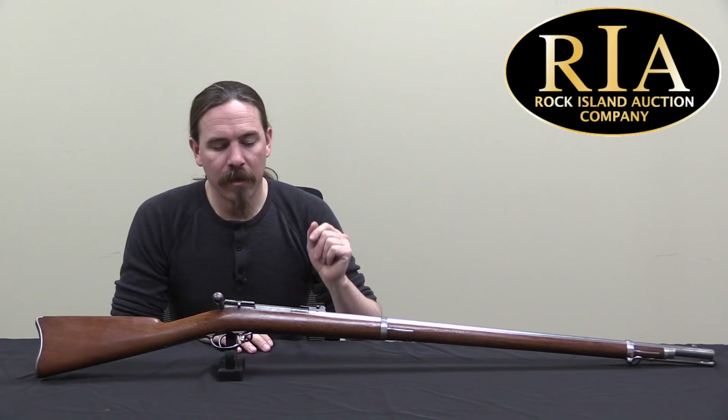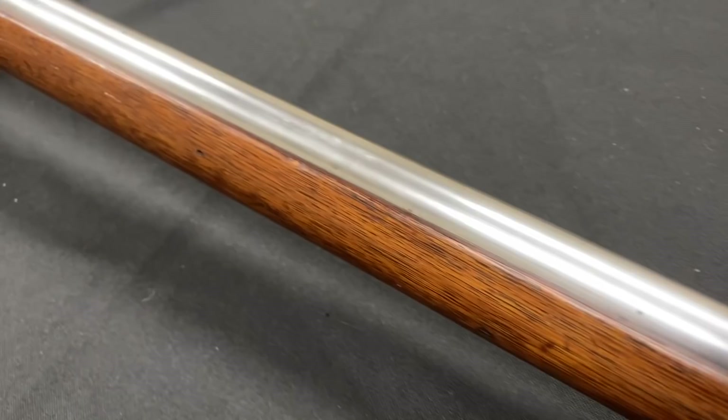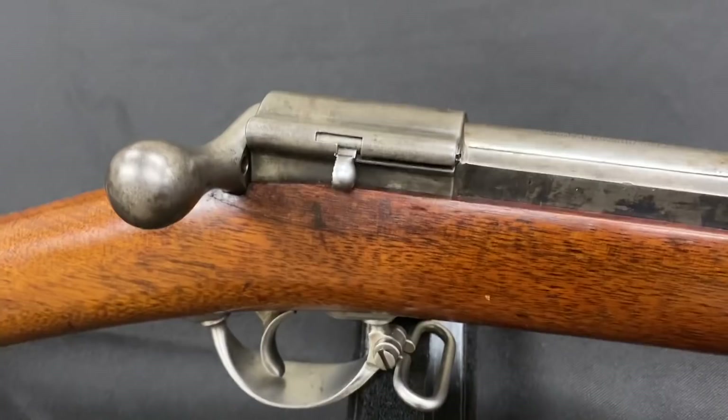This was initially submitted to the US government around 1870 and was tested against a bunch of other competition, including a lot of foreign competition. It was tested against the Sharps, the Rolling Block, the Morgenstern, and the Martini-Henry — a bunch of different guns. It did OK, but not great; it certainly didn't win. However, it was American-made, and so two years later in 1872 when the Terry trials came up, the government decided to add the Ward-Burton to those trials.